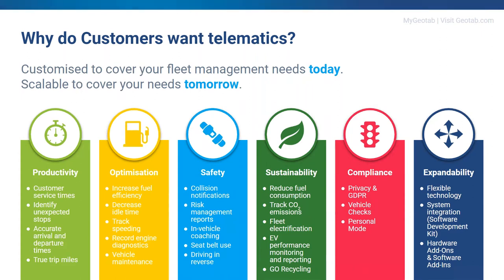Then we have the optimization pillar — drive your business forward with Geotab's fleet productivity solution. These two pillars go hand in hand because to be productive you need to optimize what you're doing. Next is the safety pillar: improve safety on both sides of the wheel, take advantage of Geotab's fleet management solutions, improve your driver's behavior on the road, and use our risk management reports to highlight where improvements need to be made.